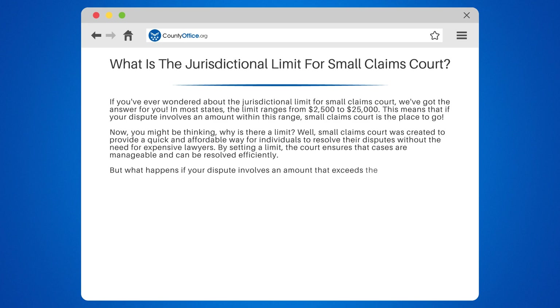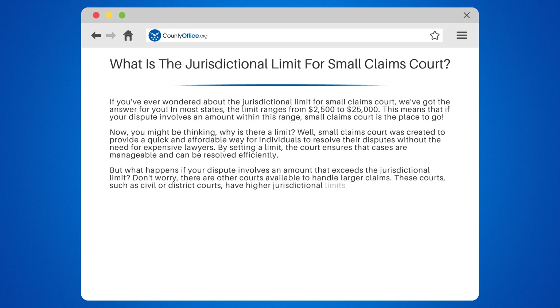But what happens if your dispute involves an amount that exceeds the jurisdictional limit? Don't worry, there are other courts available to handle larger claims. These courts, such as civil or district courts, have higher jurisdictional limits and can handle cases involving larger sums of money.